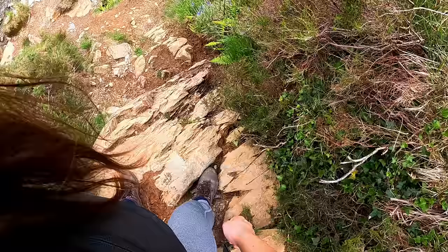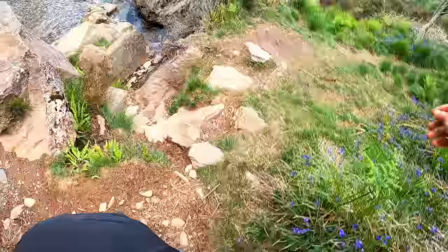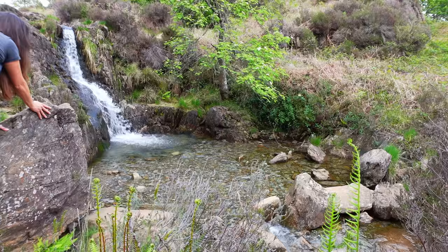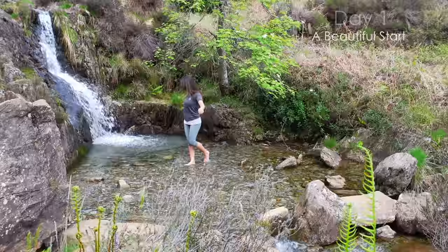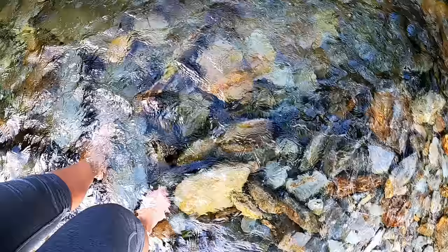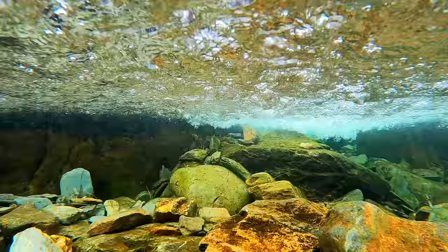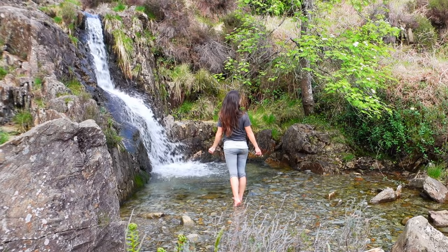We've come off the Fisherman's Walk now and reached the little waterfall. This is a really gorgeous little waterfall — lovely crystal clear blue water, really pretty. I've been here with my son before, so it'll be nice to see it again. How beautiful is that! I love it!